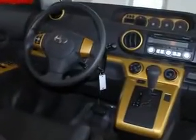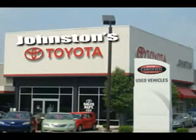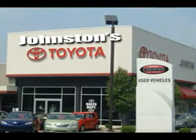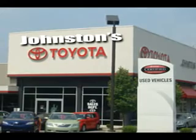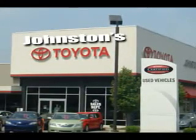Enjoy the drive and have peace of mind in this 08 Cyan XB. See us at Johnston's Toyota today, or visit us at johnstonstoyota.com.